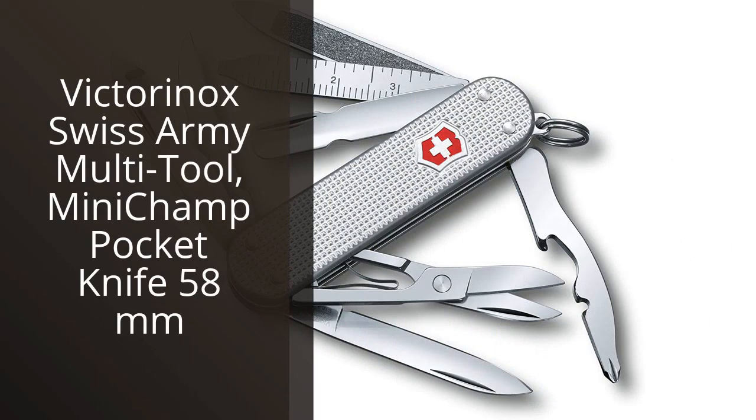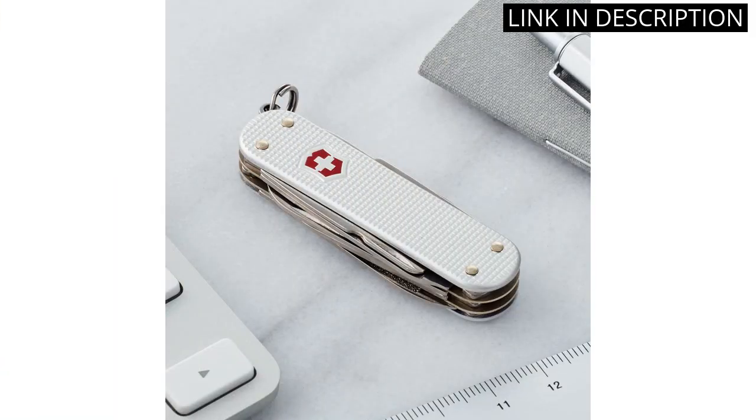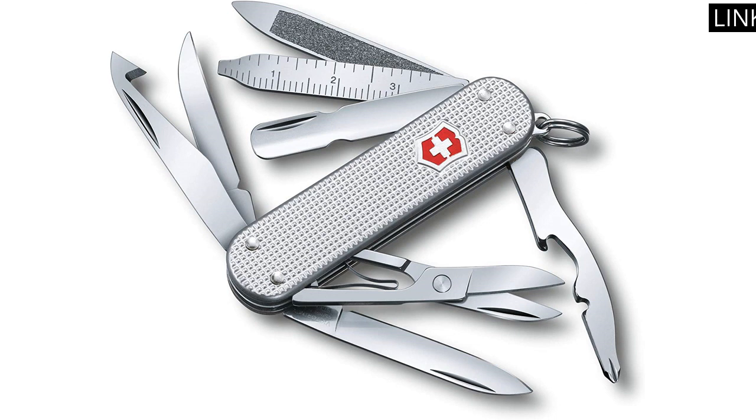I recently bought the Victorinox Swiss Army Mini Champ Pocket Knife and I am so happy with my purchase. It's a multi-tool with a bunch of features in a small 58mm size, making it perfect for outdoor activities like hiking and camping. It includes a small blade, scissors, screwdriver, can opener, bottle opener, and more. The quality of the materials is superb, and the knife feels sturdy in your hand. The compact design also fits easily in my pocket or on my keychain. Overall, I'd highly recommend this product to anyone looking for a durable and versatile pocket knife.